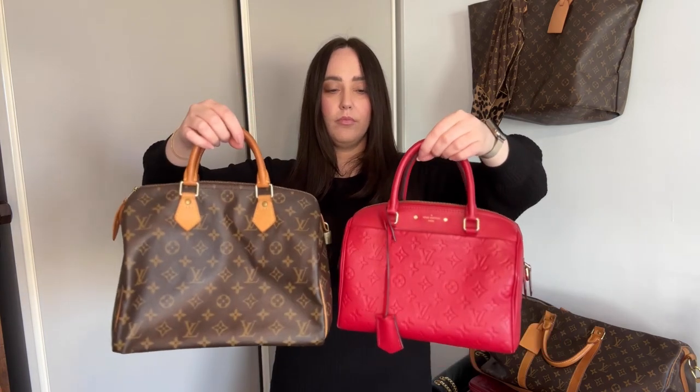I decided to upgrade and got a Speedy 25 — we got this last year so here's a comparison side by side. I have done a comparison video up there for these two. Look at the difference in the handle — it's so much easier to wear on your wrist especially when it's full. Check out the videos linked below for all the relevant videos I've done for this bag.